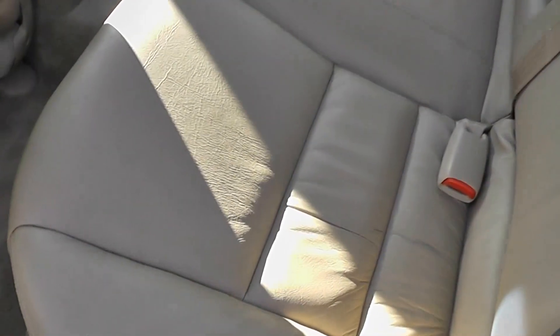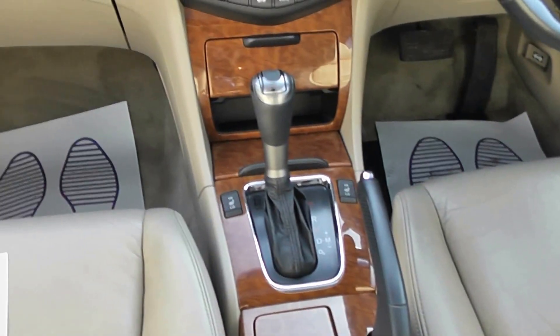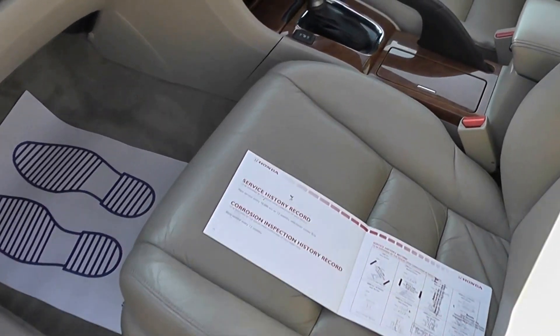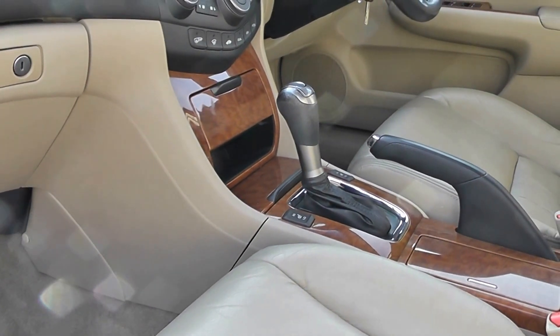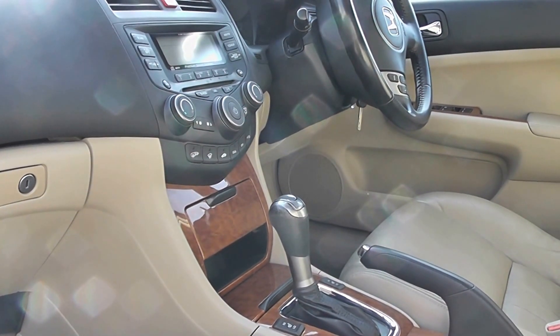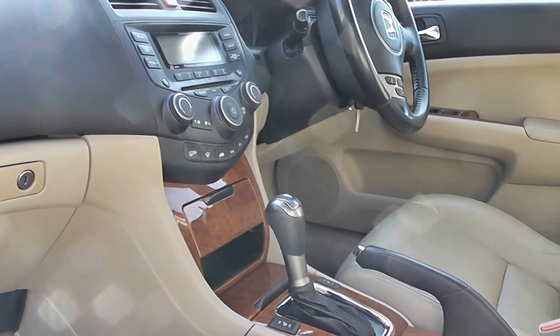Finished with tan leather inside, nice condition throughout. Driver's seat and interior trim — we'll come round to that section in a moment. So we've got the tan leather and the wood interior, automatic gearbox, climate control, CD player and changer, multifunction steering wheel, and electric sunroof as well on this one.